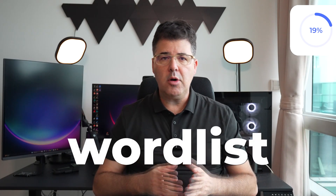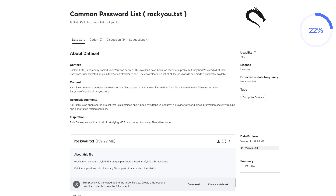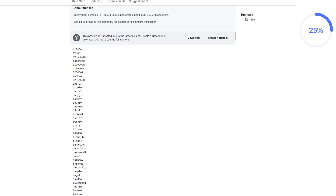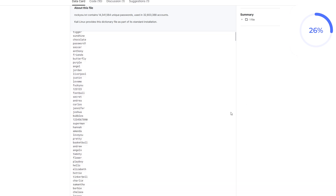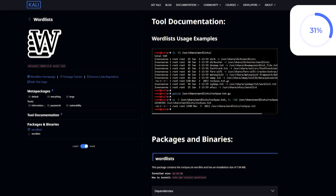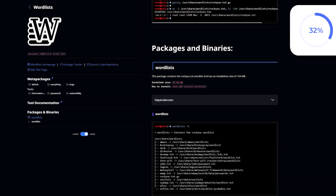To use hashcat you also need a wordlist — a file containing many words that can be used as passwords. One of the most widely used wordlists is rockyou.txt, which contains common and frequently used passwords compiled from real-world data breaches. It's a go-to resource for penetration testers. You can find pre-installed wordlists in many distributions like Kali Linux under the directory /usr/share/wordlists. To test hashcat's capabilities, we first need some hashes to crack, which can be generated using online tools or a Python script.